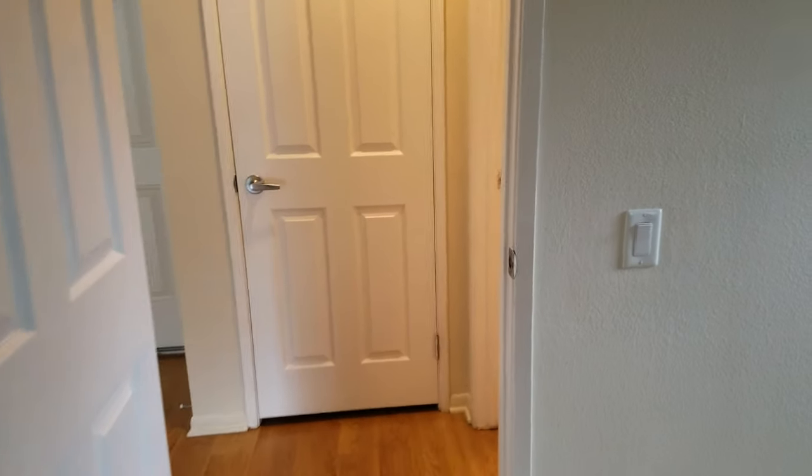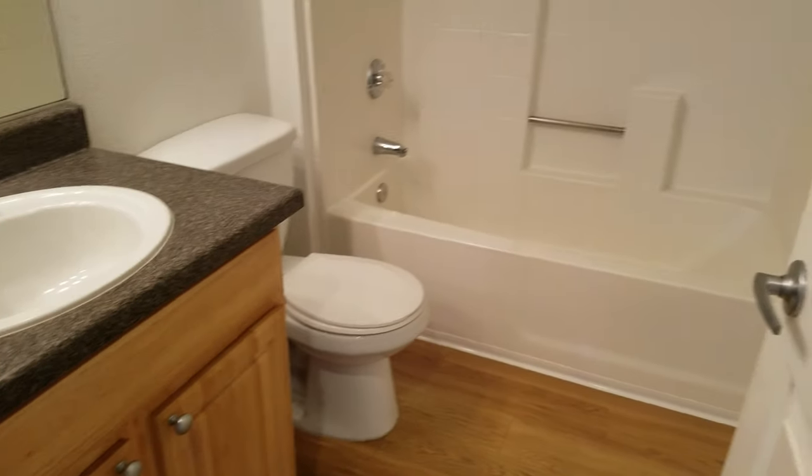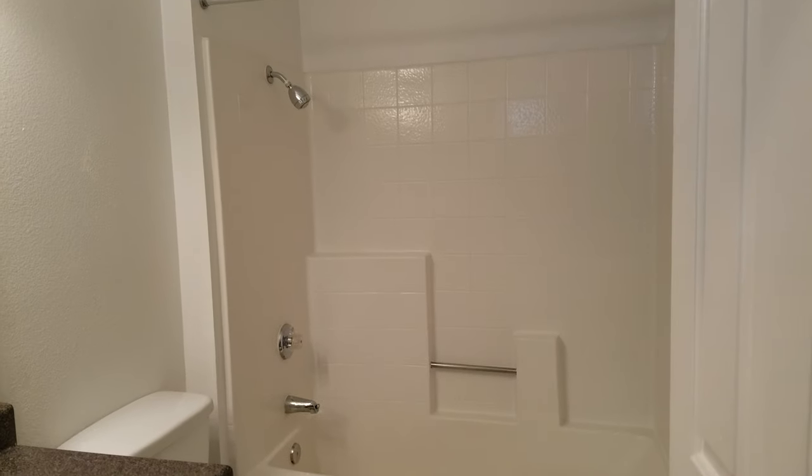Immediately outside this bedroom you have a guest bathroom. This one has a vanity, toilet, and a tub rather than a stand-up shower.